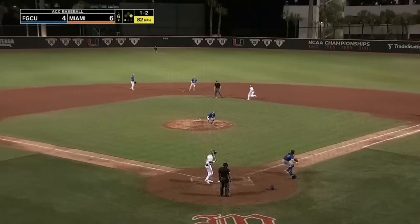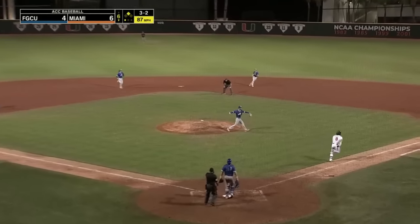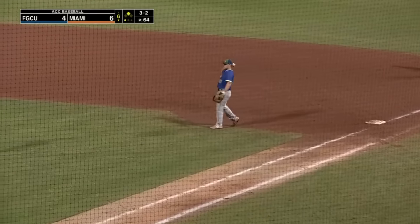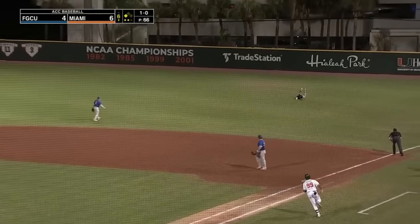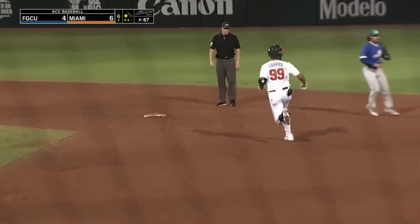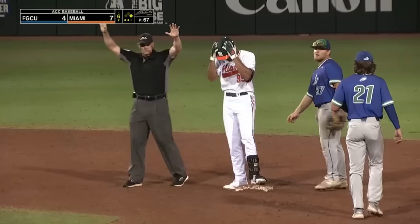That one in the dirt and down to second base goes Gonzalez. 3-2 — squib right back to the mound, easy play for Love. Two down in Miami's sixth inning. Carrier — fly ball to right field. Farrow charging in, dives, can't get there, and it gets by him. One run in, Carrier is off to the races and into second base. It'll be ruled a double for Carrier — an RBI double as Gonzalez scores.